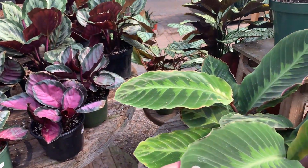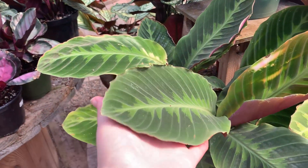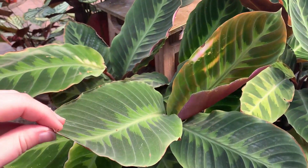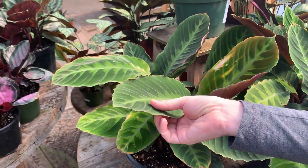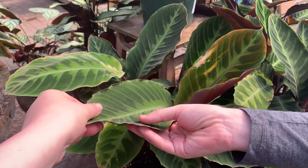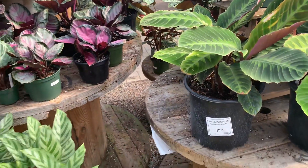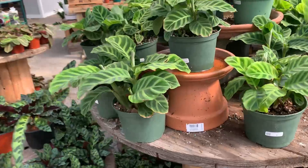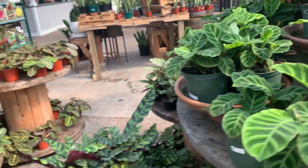They usually have a fairly good Calathea selection here actually. Oh, this is the Jungle Velvet — oh my God, I've never actually felt this plant before, guys. Oh my God — feel the underside of this. My husband is even impressed with that. That's velour right there — oh my God, that's pretty beautiful. Yeah, because I have the Zebrina, and the Zebrina definitely does not have that texture though.